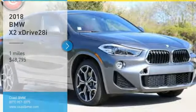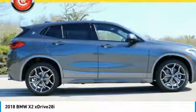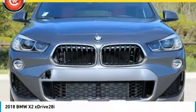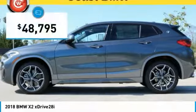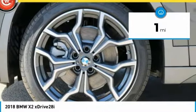Come test drive the 2018 X2. The BMW X2 is an absolute gem in the luxury compact SUV segment. The sporty look and long list of high-end features are sure to get your attention, and it is priced below $50,000. This vehicle has less than 100 miles.